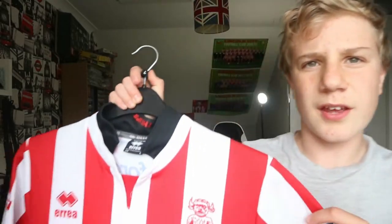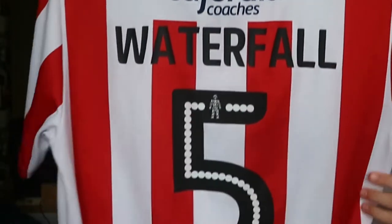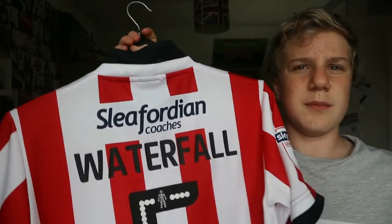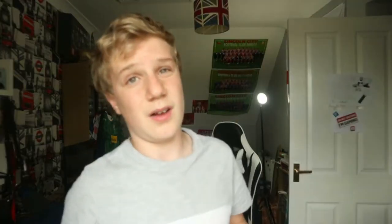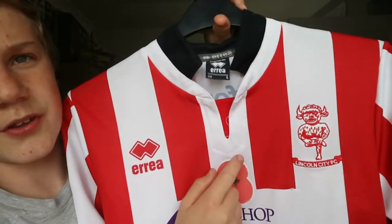I own two of these, and the reason is that the second one is a match-worn shirt from Lou Waterfall — I got given it at some point. You can see it's match-worn: it's got the patches on the arms, and most notably it has a poppy on the front. These were only worn in one match that season, so it's quite a rare shirt you wouldn't find anywhere else.